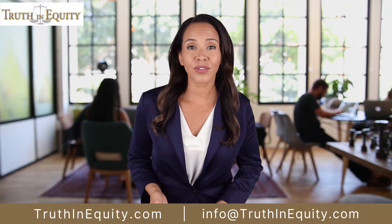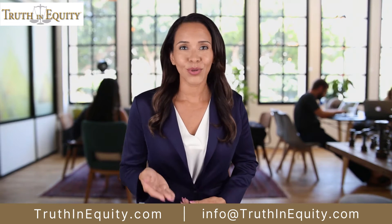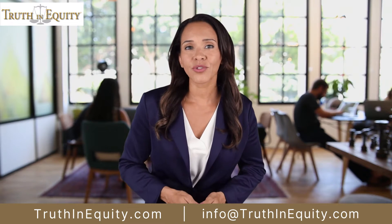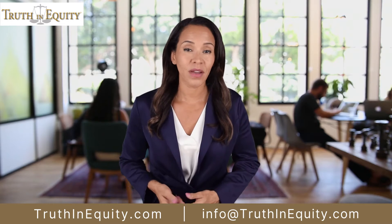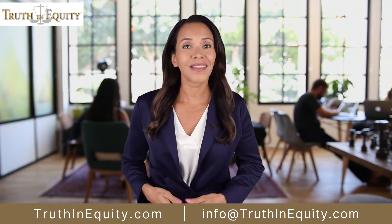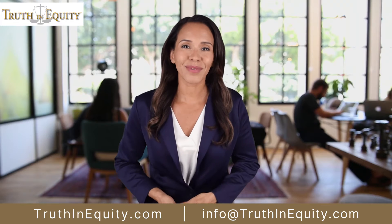If you have a home worth $300,000 and it's paid off, you're sitting on a money tree. Take out $100,000 in equity using a HELOC and purchase a rental home. Rent it out. Income from the rental plus your normal income pays off the $100,000 in one year. Do it again. It's called equity optimization.